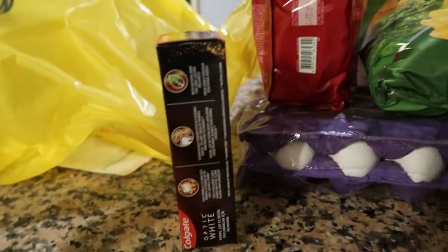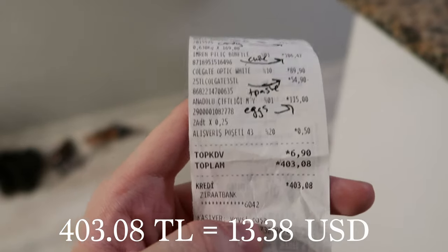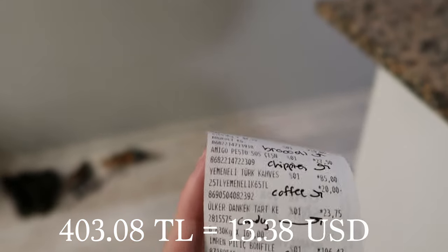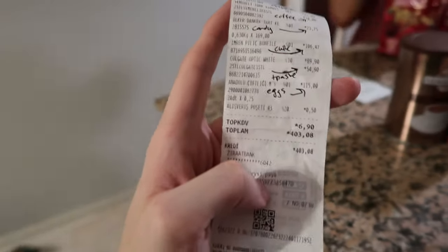Please sponsor us, Colgate. As you can see, our total was 403.08 Turkish Lira. Also, I translated everything into English for this video so I didn't look like a fool not knowing how much everything cost.